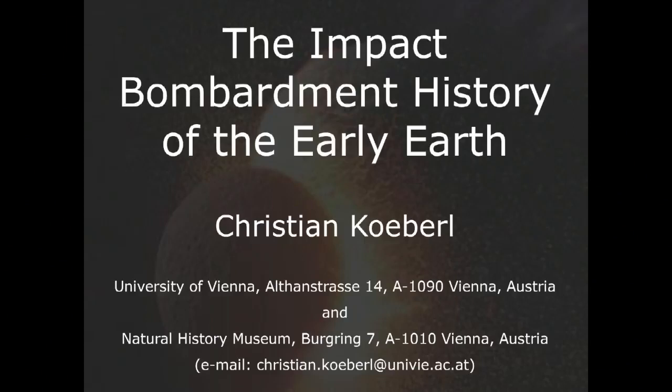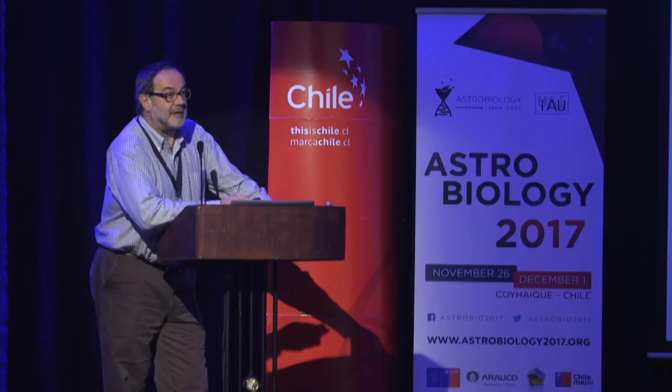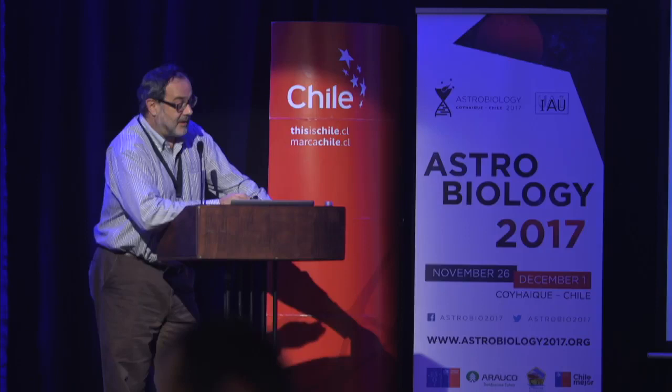Good morning. My topic is impacts and the early Earth. I'm not an astronomer — I'm a geoscientist at the University of Vienna, and I study impact craters, processes, and products.